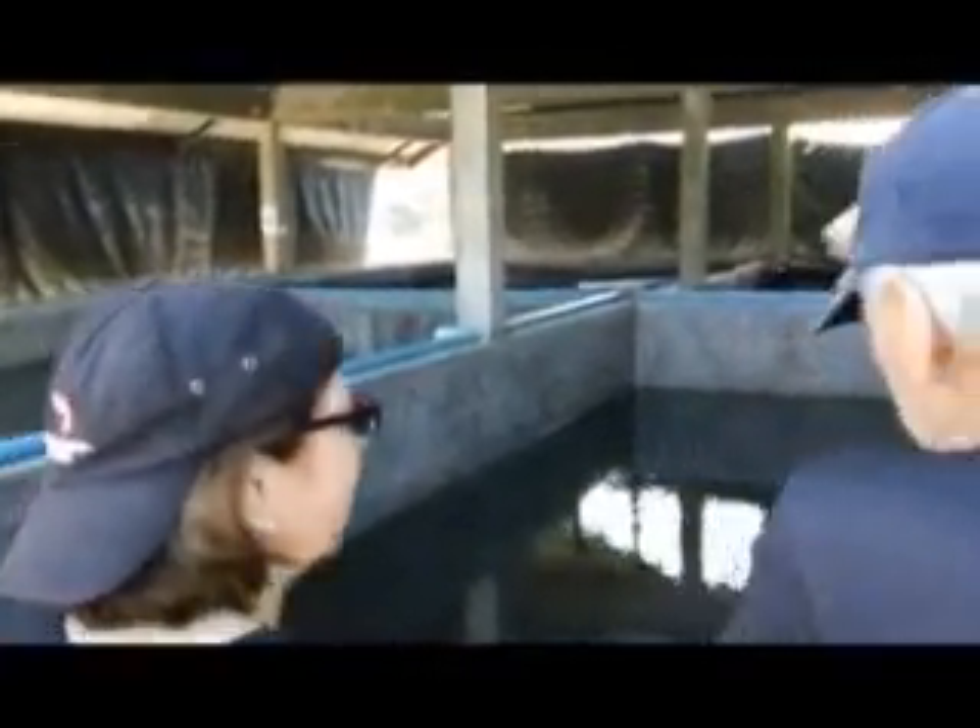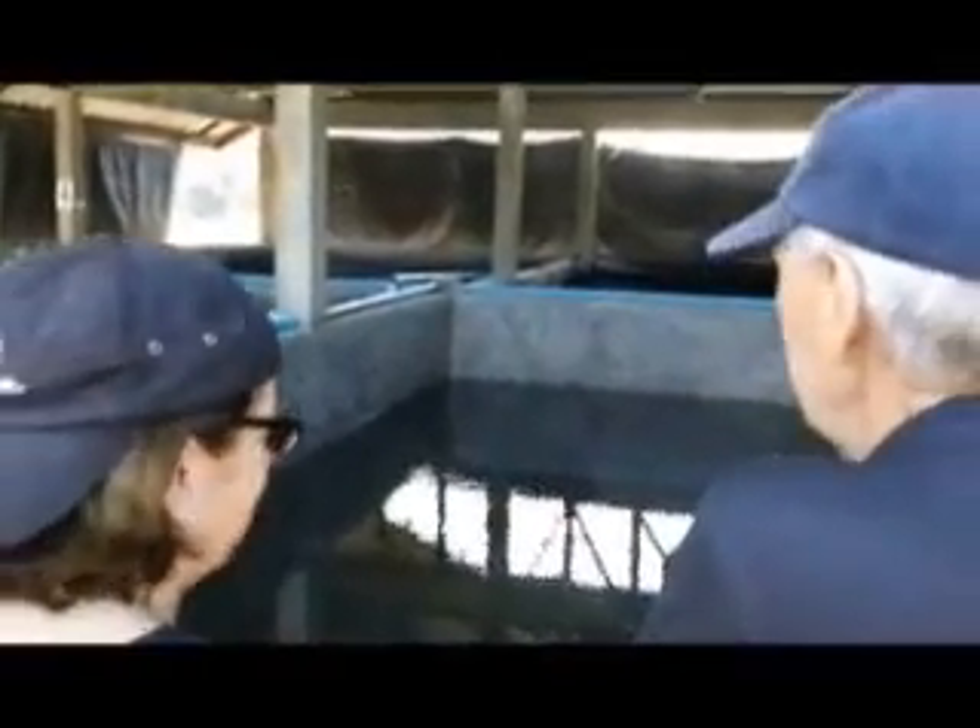So when you do that, the problem is you can go in consistently and move in and do all the work. These two now are sediment tanks.